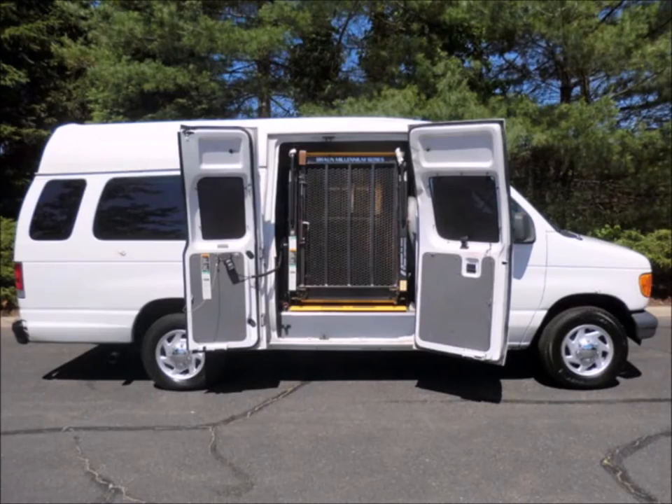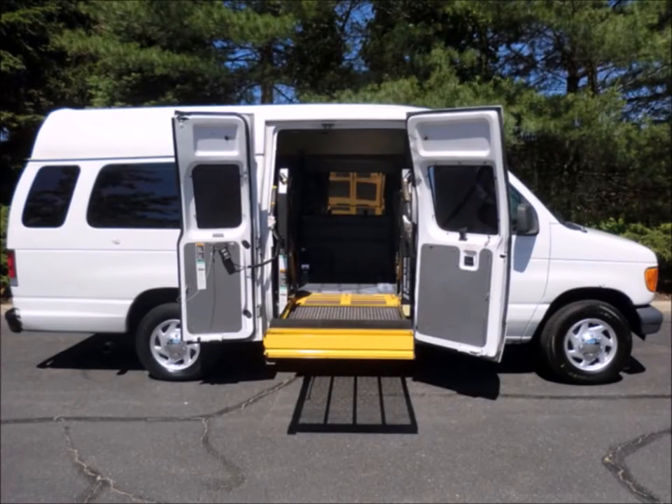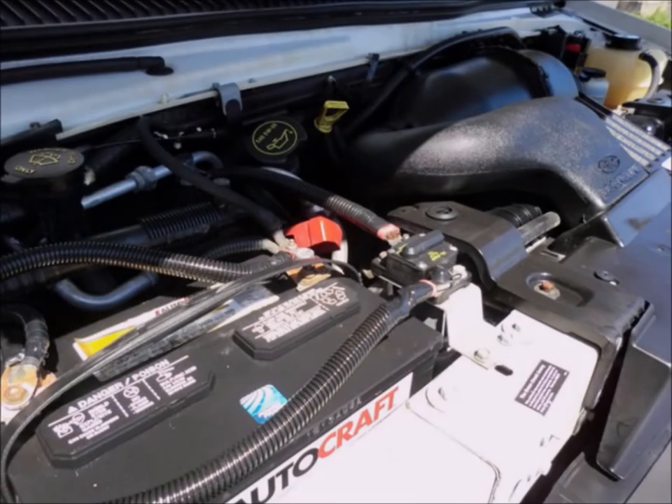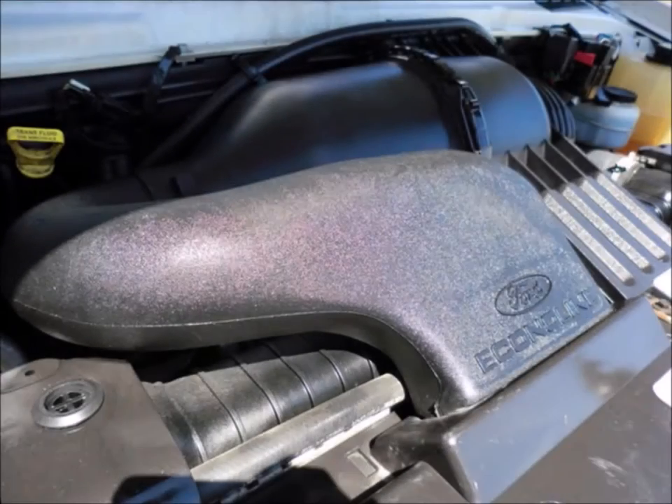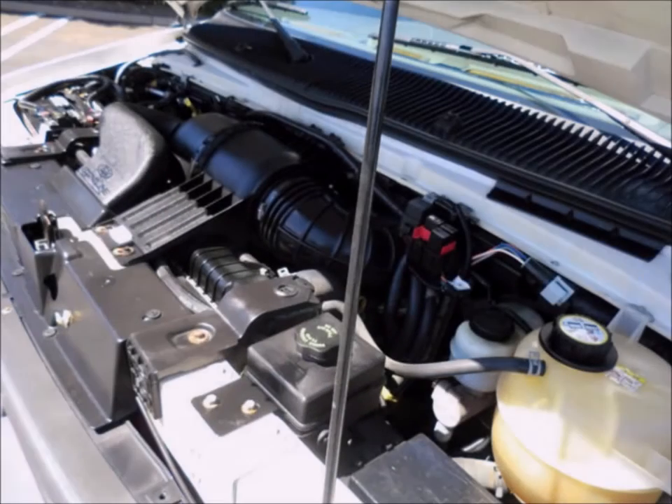This is a 2006 Ford wheelchair shuttle van with an electronic Braun curbside wheelchair lift. It has a 5.4-liter V8 Triton gas engine and a 5-speed automatic transmission with overdrive. The engine starts easily and runs smoothly, and all other mechanical functions are in excellent working condition.